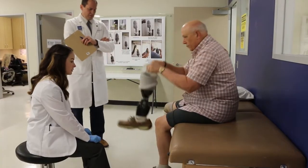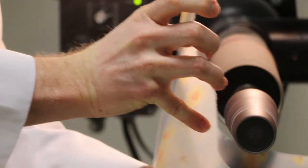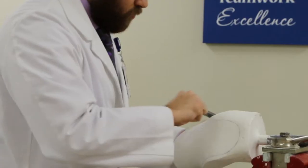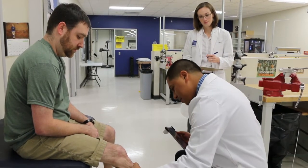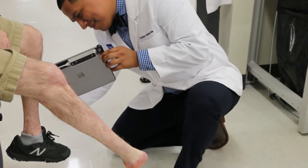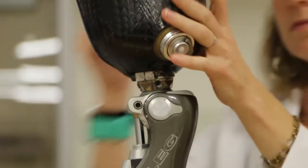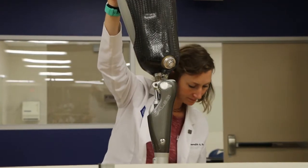Students start the process by working with patients here in the laboratory setting, and then they are required as part of the curriculum to manufacture that device from start to finish. They'll start sometimes with modification of a plaster mold — a rigid mold that's been created — and other times they're going to use digital scanners to create that image in a digital way and modify it via the computer. From there the process is similar: they walk through utilizing those molds or images to create new devices that will then be fit back on patients.